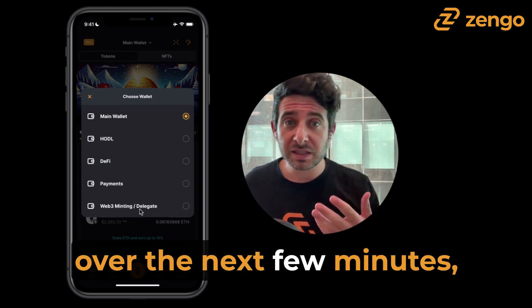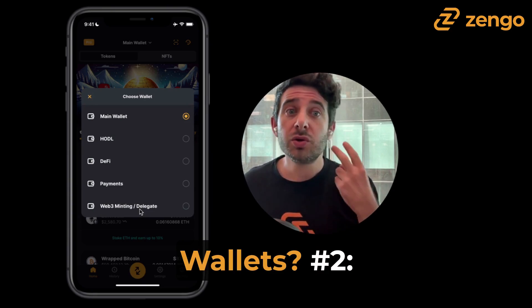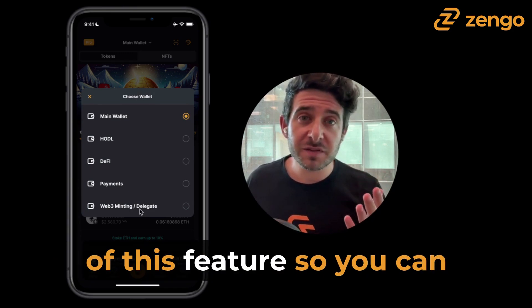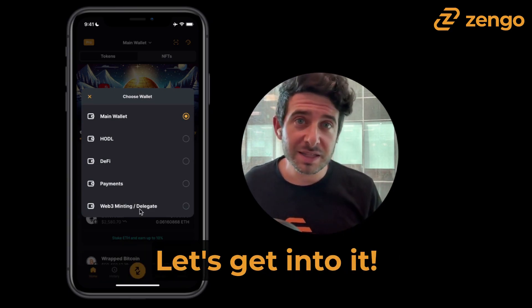But today, over the next few minutes, I want to explain: one, why do we create multiple wallets? Two, what is multiple wallets? And three, how do you use multiple wallets to take full advantage of this feature so you can continue to level up your crypto game? Let's get into it.